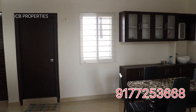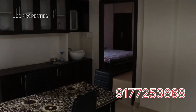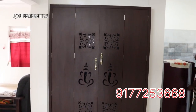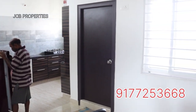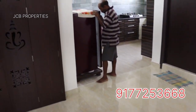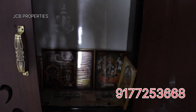We have the living room hall. We have the TV unit. This is the dining area — that is the main hall. It is a good dining area. You can place the dining table and there is good spacing in the dining area.